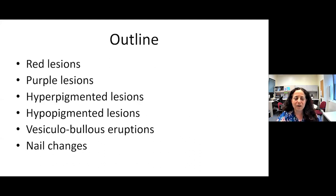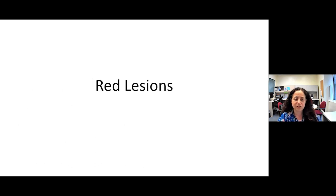The outline for the next hour and a half: we're going to talk about red lesions, then purple lesions, hyperpigmented lesions, hypopigmented lesions, vesiculobullous or blistering eruptions, and common nail changes. Let's start with red lesions.